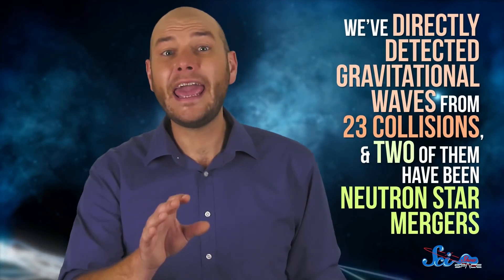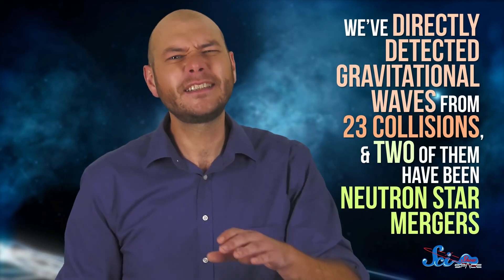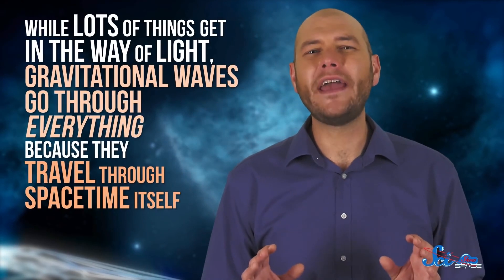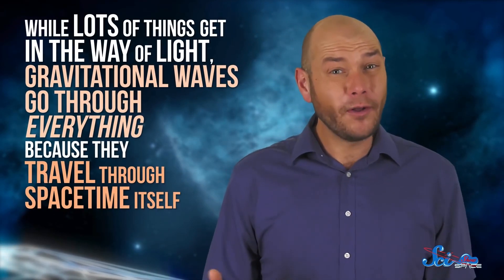All told, we've directly detected gravitational waves from 23 collisions, and two of them have been neutron star mergers — systems similar to the Hulse-Taylor binary. Until we found gravitational waves, we relied on light to tell us just about everything we know about the universe. But for the first time, we have an entirely new medium to probe what's out there. And while lots of things get in the way of light, gravitational waves go through everything, because they travel through spacetime itself — giving us a whole new window into the universe.